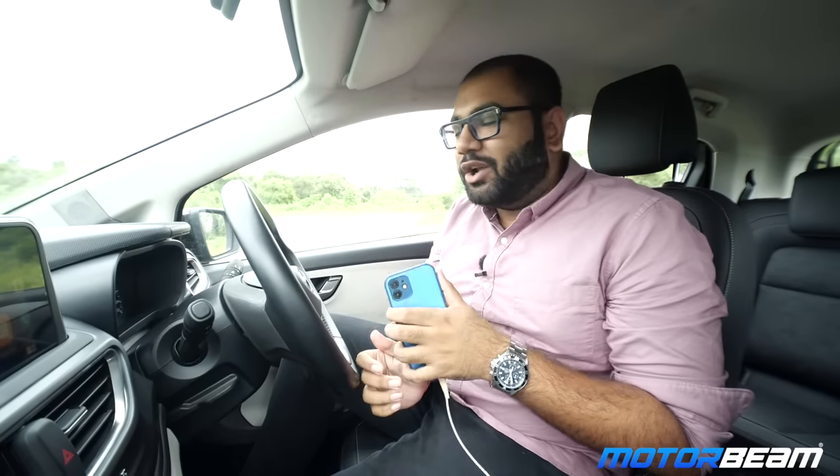The sound quality in the Tata Ultras is tight and bassy, the speakers are crystal clear and overall the listening experience is extremely good. It actually feels a few segments above because a lot of cars don't have such a good quality audio system.